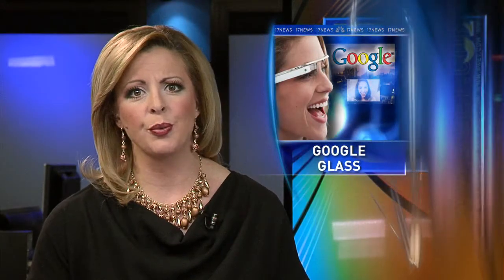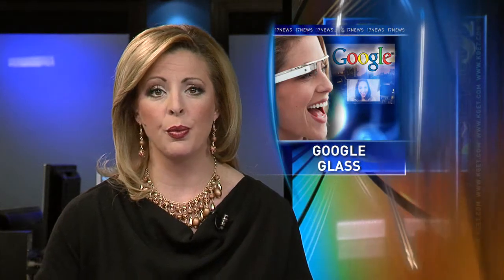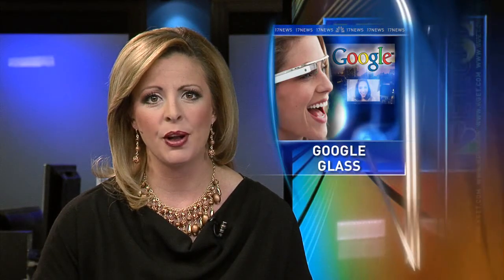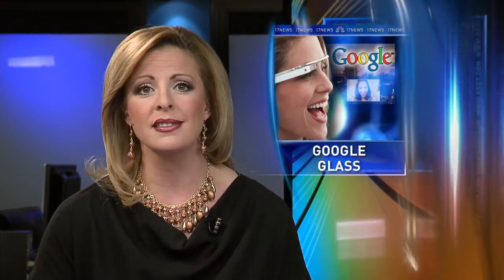It is one of the hottest tech gadgets around and it's not even on store shelves yet. Talking about the Google Glass, the product made headlines last month when for just one day Google put the glasses on sale for $1,500 a pop. 17's Paul Harris joins us with details of how a local doctor saw the way these high-tech specs could help his practice and his patients.